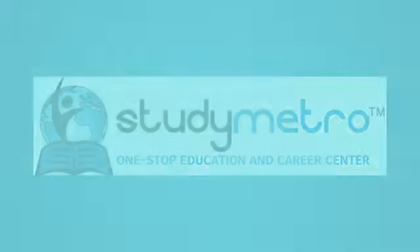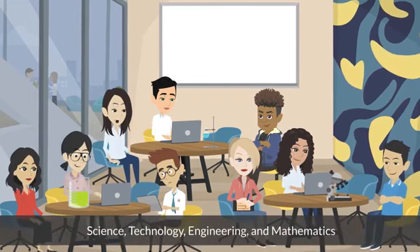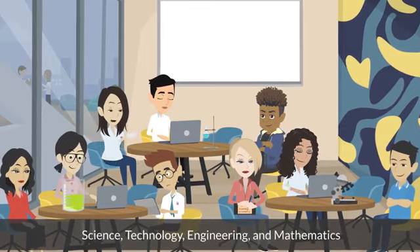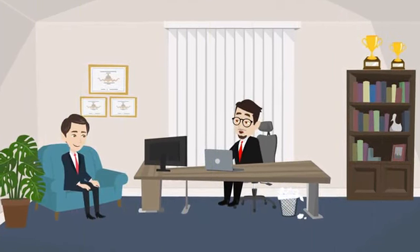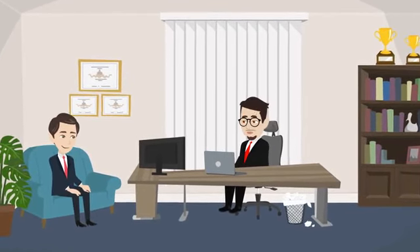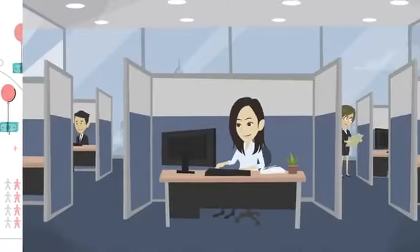The world is rapidly evolving and we need to prepare the next generation to tackle complex global challenges. Science, Technology, Engineering, and Mathematics — STEM — fields are critical for addressing these challenges and building a better future. STEM programs are educational initiatives that focus on these fields. They are important because they play a vital role in our economy and have the potential to solve some of the world's most pressing problems. STEM programs are also essential for preparing students for the jobs of the future, offering hands-on learning opportunities where students can apply classroom knowledge to real-world problems.